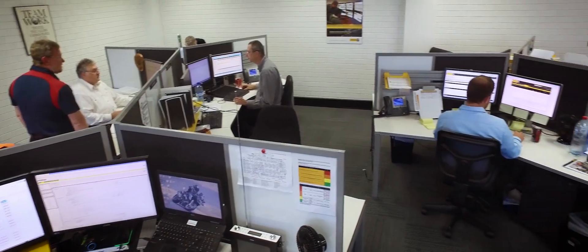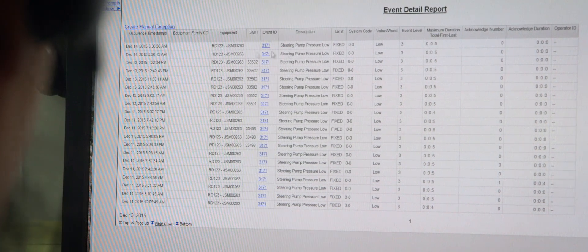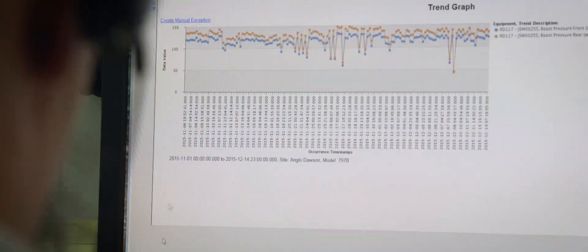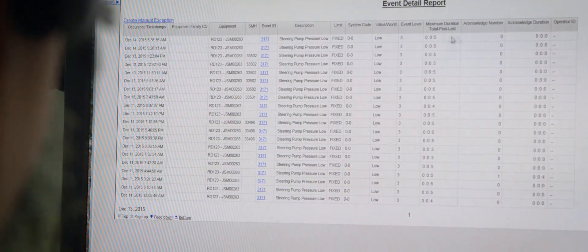Equipment Care Advisor is a tool that gathers data from five different sources — for example, oil samples, FIMS data, site inspections, and repair history — and compiles it into one database where we can easily compare all those elements of data and write an intelligent recommendation to the service department at a customer's site.